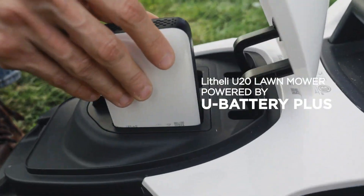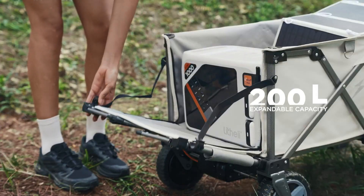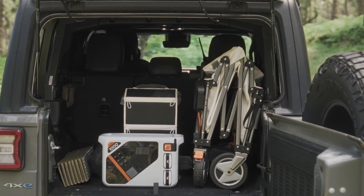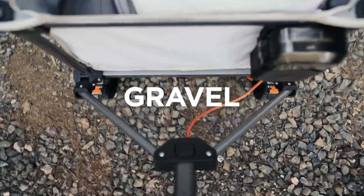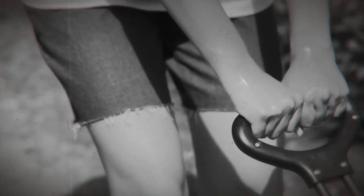Constructed from durable waterproof 600D high-density Oxford fabric, the W1 Pro is both sturdy and weather resistant. It folds down for easy storage, fitting conveniently in your car trunk. Its two-in-one tool battery doubles as a power bank capable of charging multiple digital devices, making the W1 Pro not just a transport solution but a practical, multifunctional companion for your adventures.